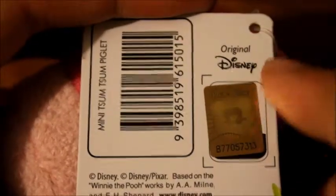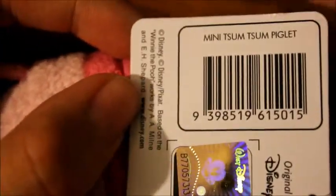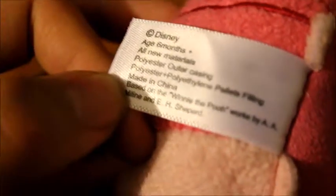Now I'll show you them close up. This one here says Disney Tsum Tsum, and on the back it's got original Disney, Walt Disney, and information. Here it says mini Tsum Tsum Piglet, and inside the tag it's just got some information. On here she's got information about the Walt Disney Company Australia and where it's located, the address. On the back it's got the information of what it's made out of — age six months plus, copyright Disney. It's based on Winnie the Pooh by E. H. Shepard, made out of all new material, and made in China.